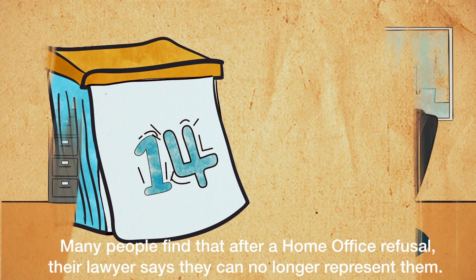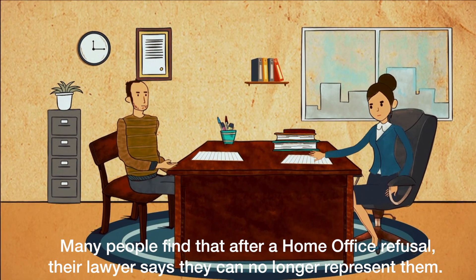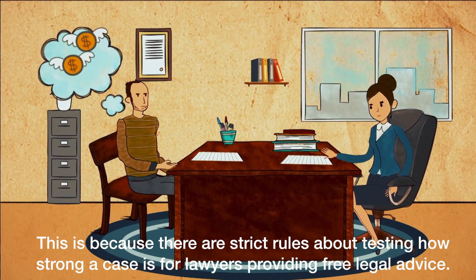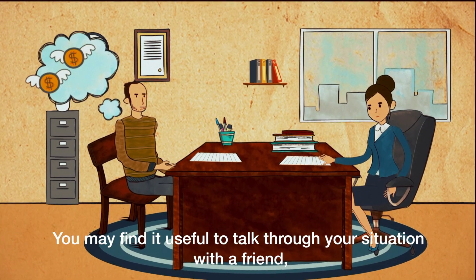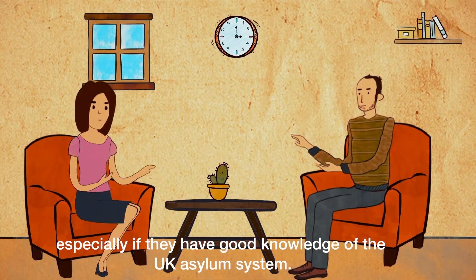Many people find that after a Home Office refusal, their lawyer says they can no longer represent them. This is because there are strict rules about testing how strong a case is for lawyers providing free legal advice. You may find it useful to talk through your situation with a friend, especially if they have good knowledge of the UK asylum system.